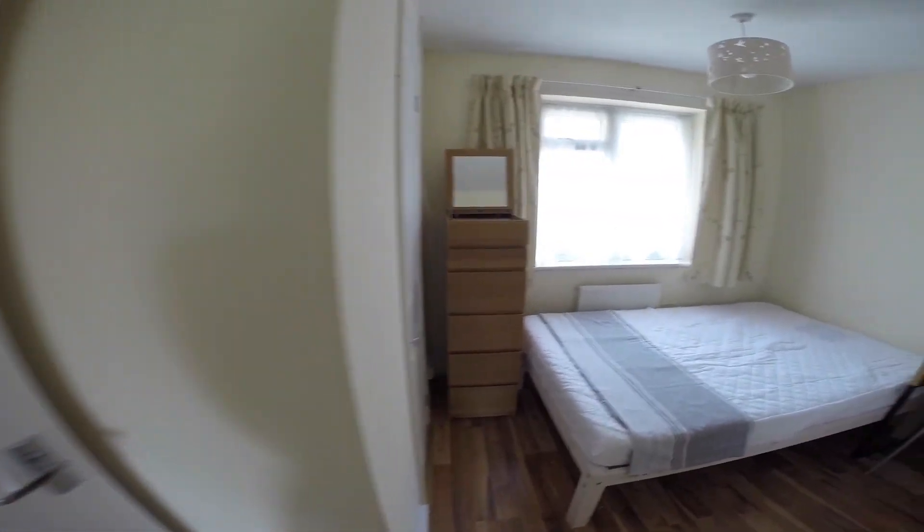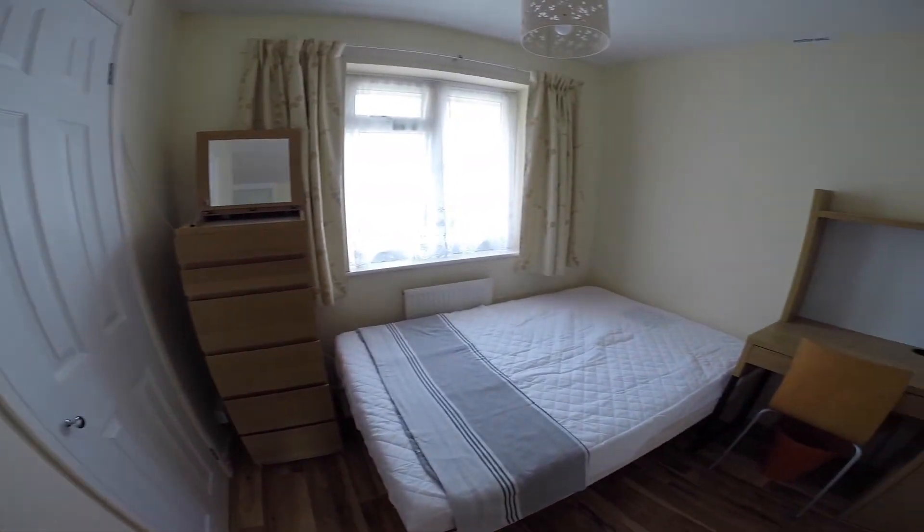We'll head upstairs now. To the right we have the second of the bedrooms, a cosy room equipped with all the essentials you'll need.